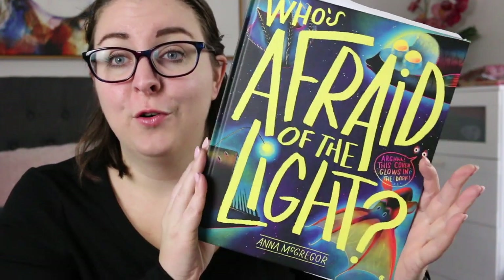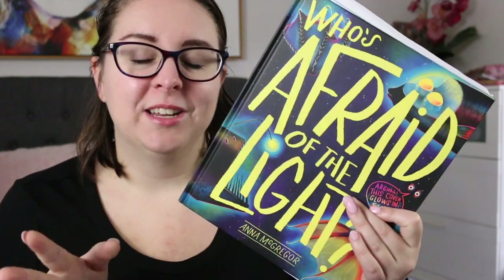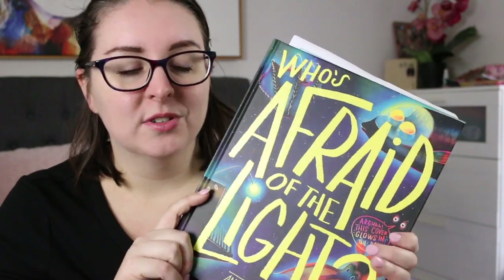Hi everyone, my name is Steph. This is Little Bookish Teacher and today I have a review of Who's Afraid of the Light by Anna McGregor. This is a gorgeous picture book that was sent to me by the publisher Scribble Kids Books and I'm so grateful. This book is awesome.